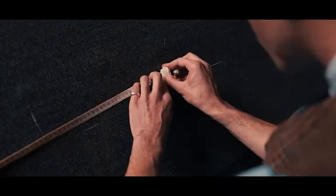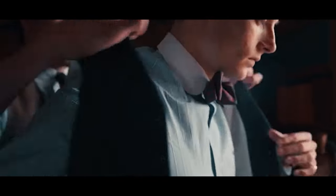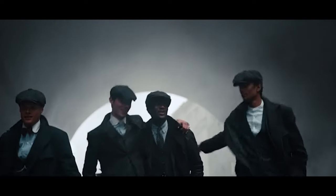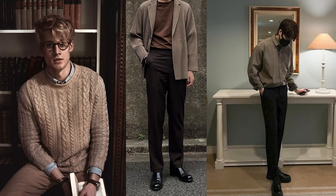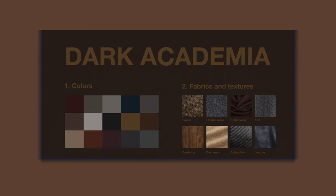Clothes. When it comes to the dark academia style, it's all about being sophisticated and polished. You should dress as if you're a student at a prestigious university. Think sweaters, dress pants and button up shirts. Dark colors and earth tones are great choices for this aesthetic.